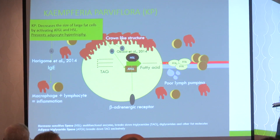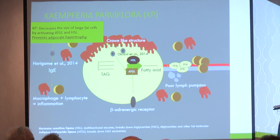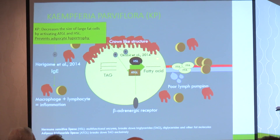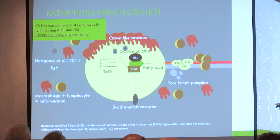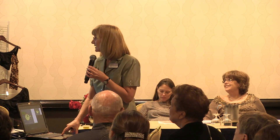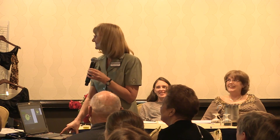Maybe the response to estrogen is an exaggerated response. Campharia parbiflora is getting a lot of attention — it's a plant extract from Thailand, kind of an alternative to dextroamphetamine. It activates hormone-sensitive lipase and adipose tissue triglyceride lipase, confirmed in a publication this year, increasing the amount of fatty acid leaving the cell. It also inhibits immunoglobulin E-stimulated inflammation, so if you have allergies and lipedema, this supplement might be worth trying. It increases free fatty acid flux from cells, normalizes the fat cell, and reduces inflammation.